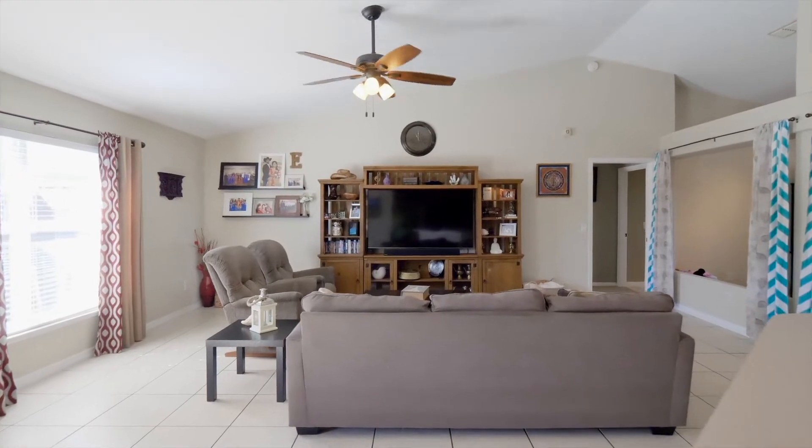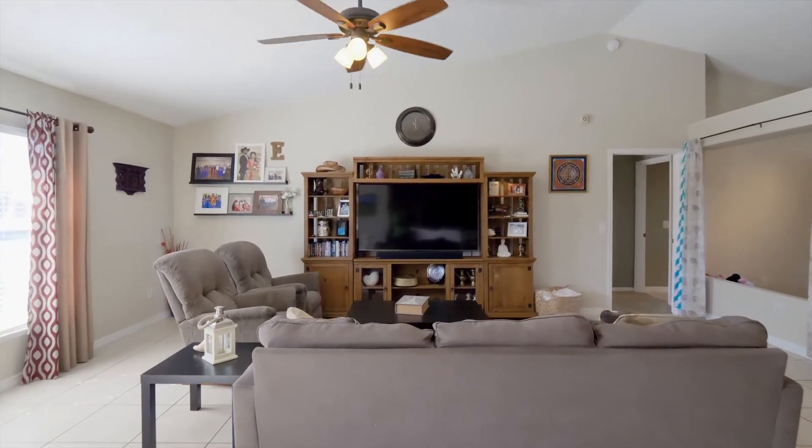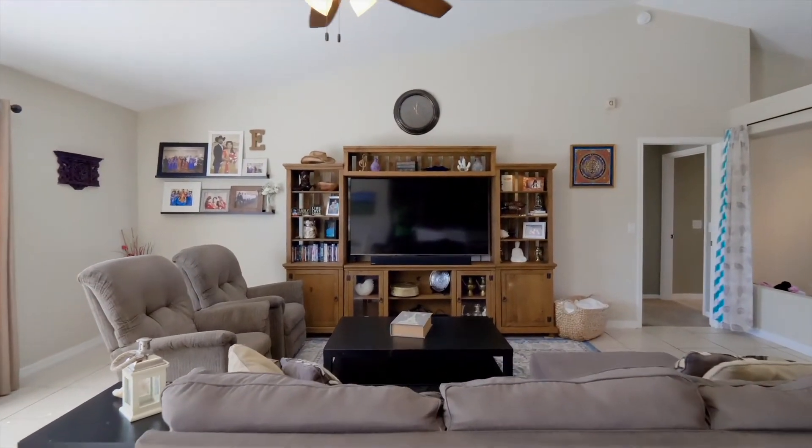The kitchen flows seamlessly into the family room, which features tile flooring and an upgraded ceiling fan with remote control.